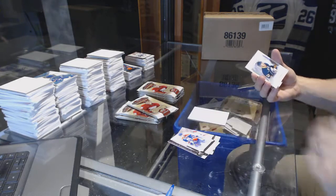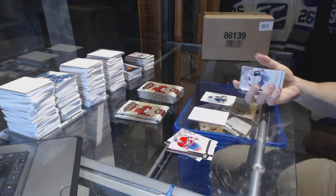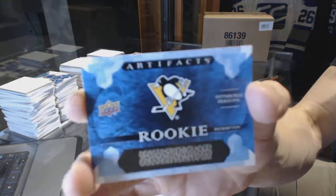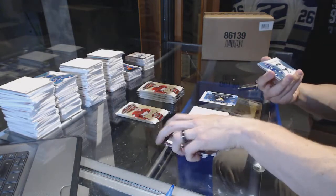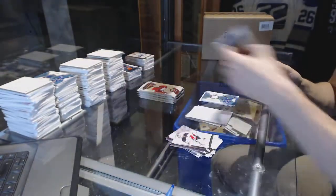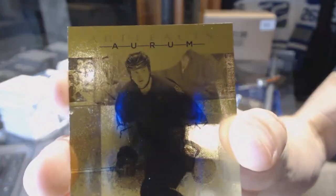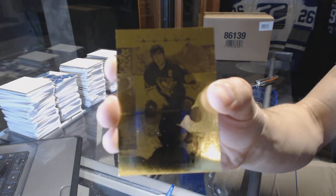We've got a rookie gold parallel, number 22 of 25, Hudson Fasching. We've got a rookie redemption for the Pittsburgh Penguins. We've got a Prizm Stamkos jersey, Stephen Stamkos. We've got an Orum of Mario Lemieux. Sweet. Mario Lemieux Orum.